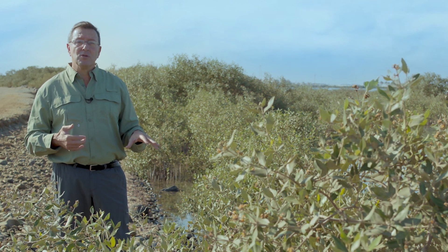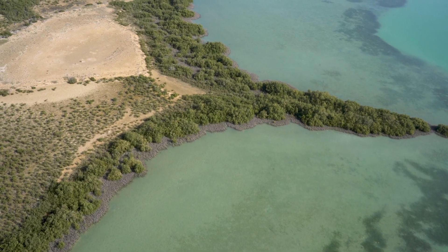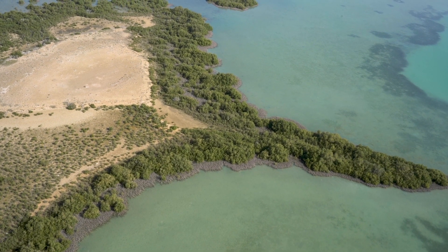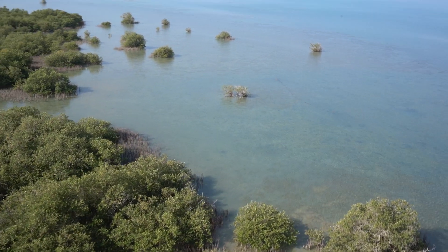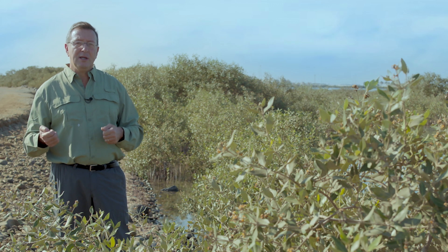Here at KAUST, due to the conservation measures that managers have taken, mangroves have expanded by 20% above the area that was in place before KAUST was built. So restoring mangroves is very important as we enter the UN decade of ecosystem restoration, and it's a major strategy to both contribute to climate change mitigation and also improve the health of our oceans.